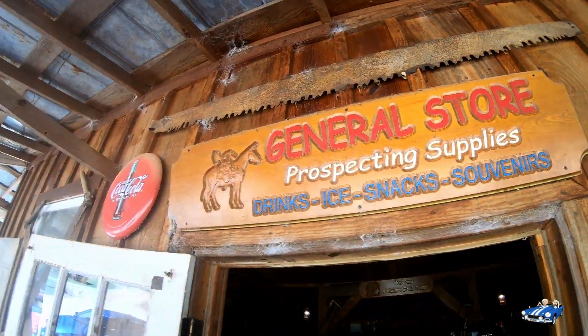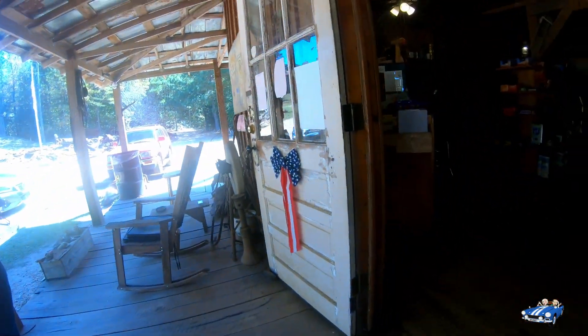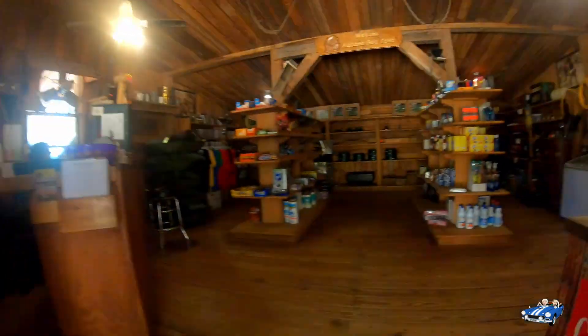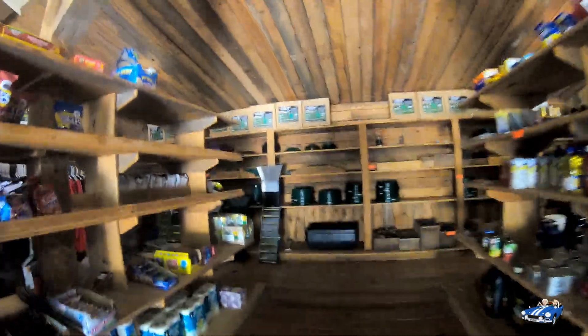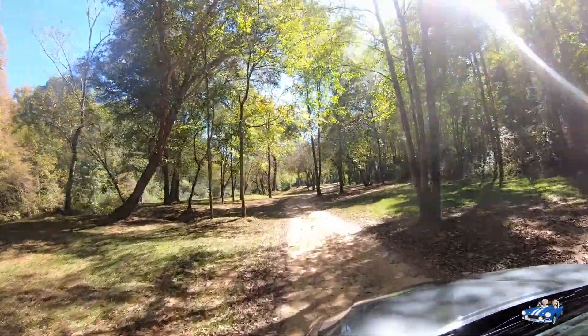The Old Prospector General Store was like stepping back in time. As we browsed around the store, we saw how easy it was to get gold fever, and with some quick directions from some locals, we were on our way.